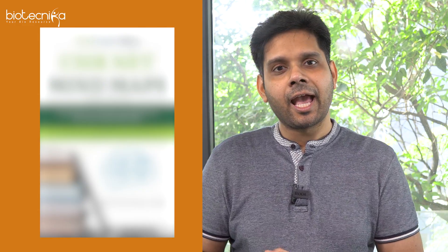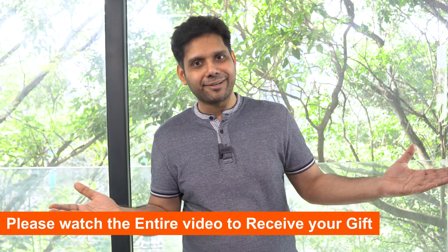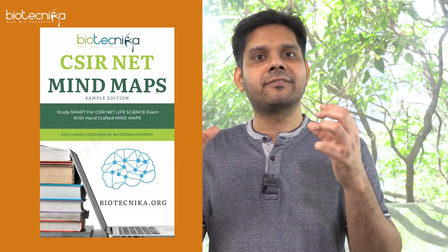Now this book is actually written by Biotechnica experts, but this book is so big that we could not even print it. If we start printing it, we'd need paper of 500 meters — we can't really print it as a book because it's not really a book. It is a mind map. A CSIR net life sciences mind map.